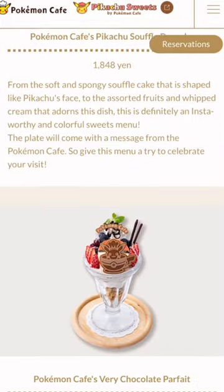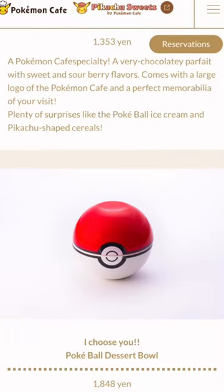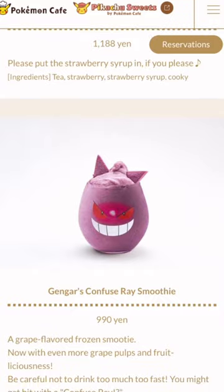Let's switch over to the desserts. It looks like we've got some ice cream. We've got a Pokeball with maybe a mystery surprise inside. And then finishing off, we've got some specialty drinks — your coffees, your hot chocolates.